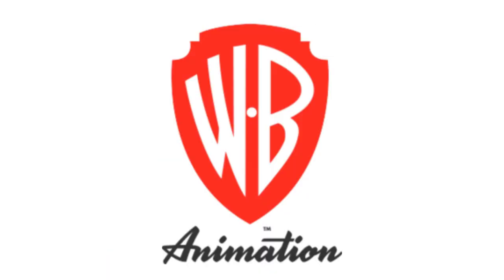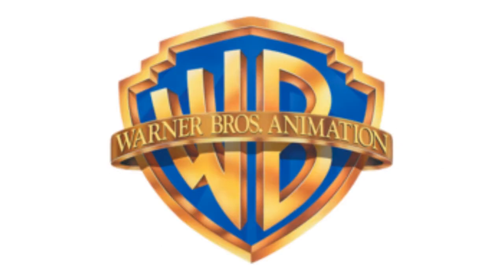Now I'm gonna talk about Warner Bros Animation. 2003 to 2014, there is a blue shield on a golden outline, and inside it there are the letters W and B in golden text, and on the shield there is a golden line, and inside it there are the words Warner Bros and Animation, all in golden text.